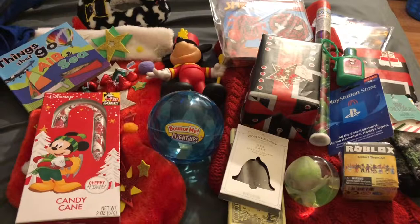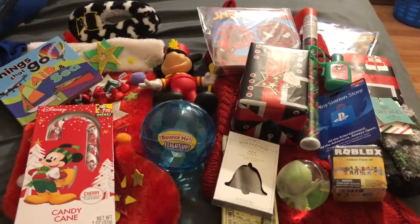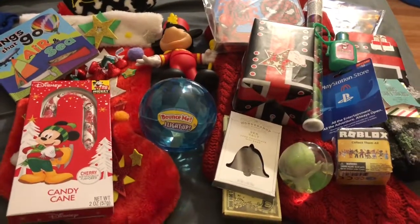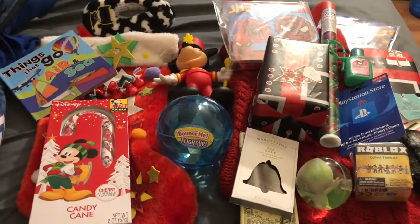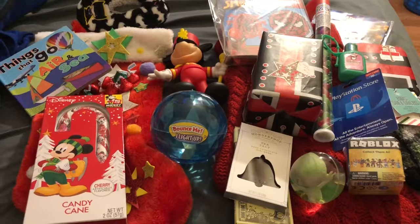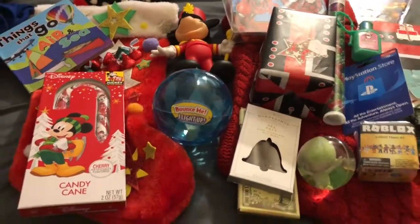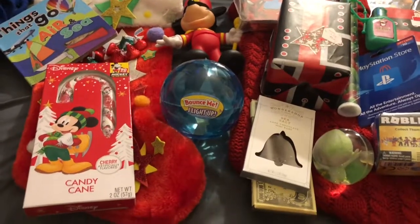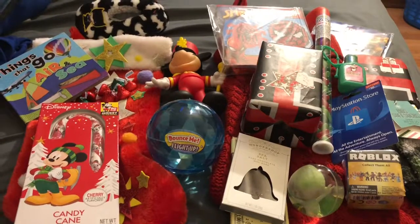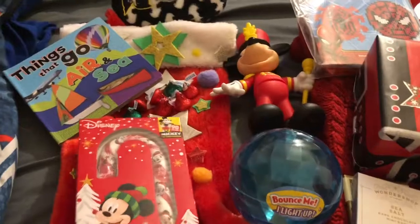I love watching these videos of other moms with their kids' stockings — I'm always curious how other people do things in their home. This year we decided, as far as candy goes, we were not going to go crazy. For Halloween they had like three buckets of candy and they're only two little people, so this Christmas we didn't want to go crazy with the chocolates and candies. We wanted to keep it short and simple.